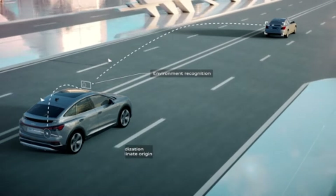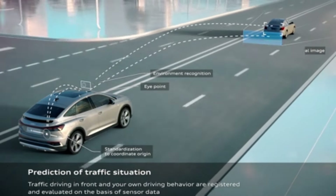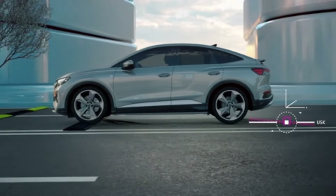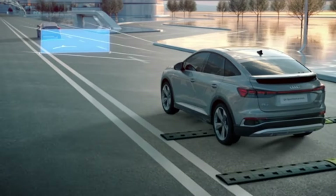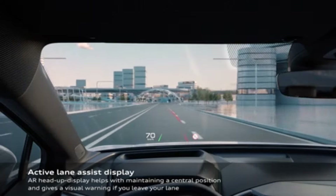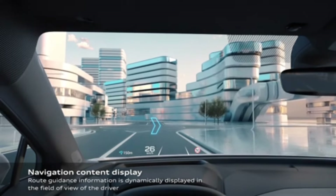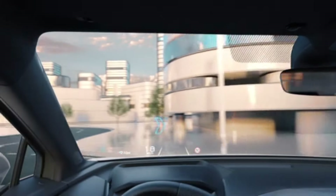In recent crash safety testing for 2024, the Q4 e-tron earned the highest 5-star overall score from NHTSA. The 2024 Q4 e-tron also received a Top Safety Pick accolade from IIHS. All Q4 e-tron models come equipped with driver assist and active safety features, including front automatic emergency braking, lane keep assist, adaptive cruise control, automatic high beams, and road sign recognition.